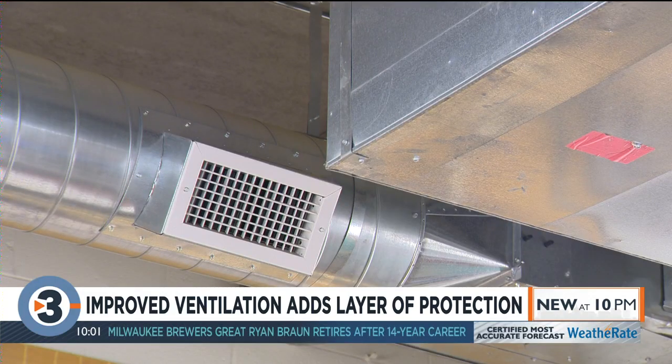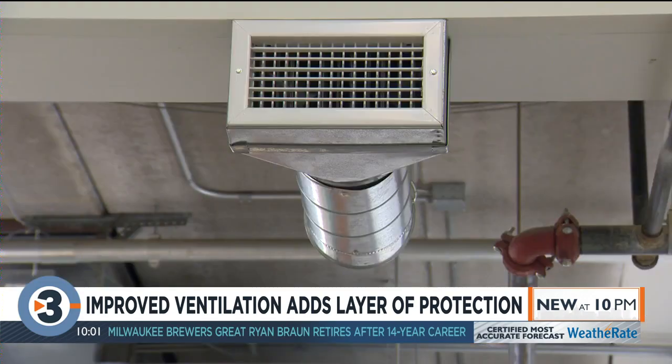Jason Phillips with Harker Heating and Cooling says the Madison HVAC company has been seeing an uptick from businesses looking to improve their indoor air quality since the pandemic began. We have seen a really large uptick.